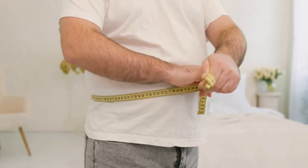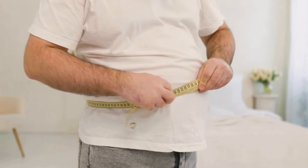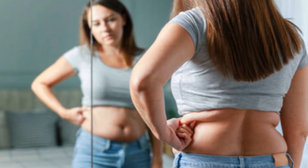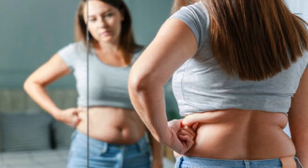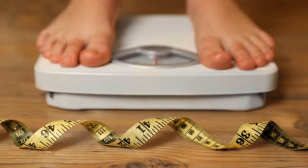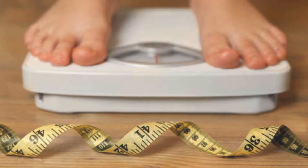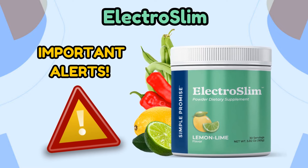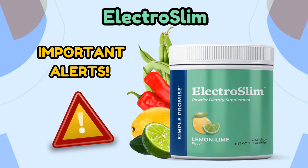Believe me, I understand the difficulty people face every day trying to lose a kilo or two, trying to slim down, and achieve that body where you look in the mirror and feel confident and self-assured. Having gone through this process myself, I understand weight loss, which is why I decided to come here today to talk about ElectroSlim. I also have important alerts about ElectroSlim, so stay with me until the end to avoid missing any relevant information before you purchase it.